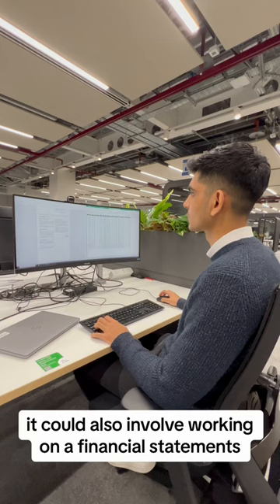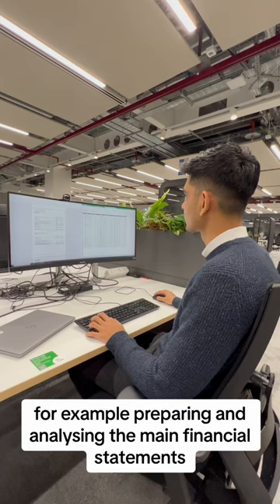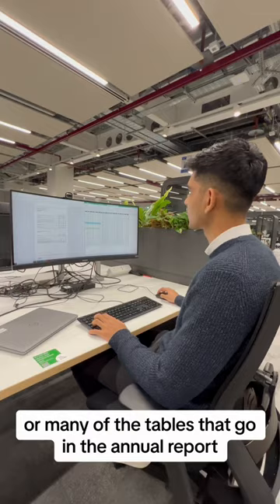For example, preparing and analysing the main financial statements such as the cash flow forecast, the P&L, the full balance sheet, or many other tables that go in the annual report.